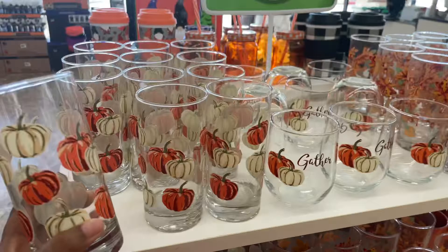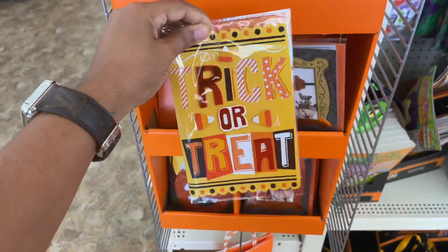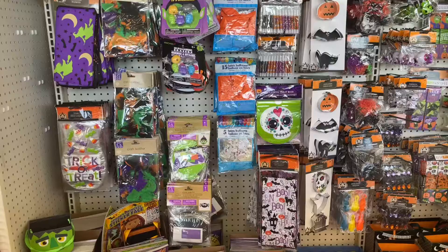I absolutely love these glasses — I love this one more than that one. I really love this. I might grab four! I just noticed these — have y'all ever had or given away a Halloween card? I've never seen that. These are cute, but I've never seen people give away Halloween cards.